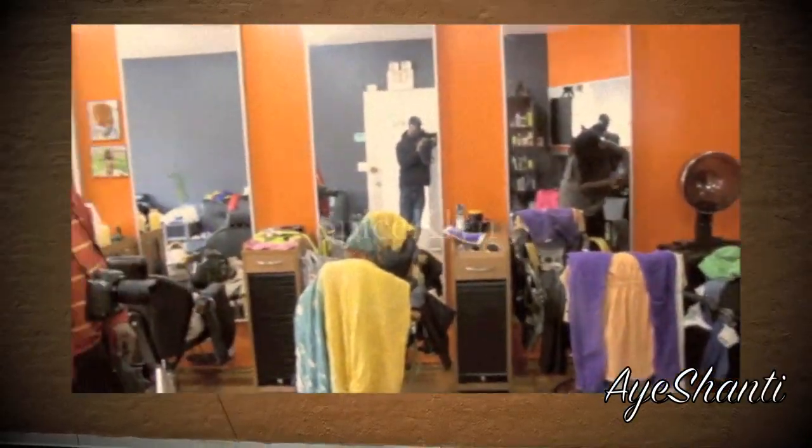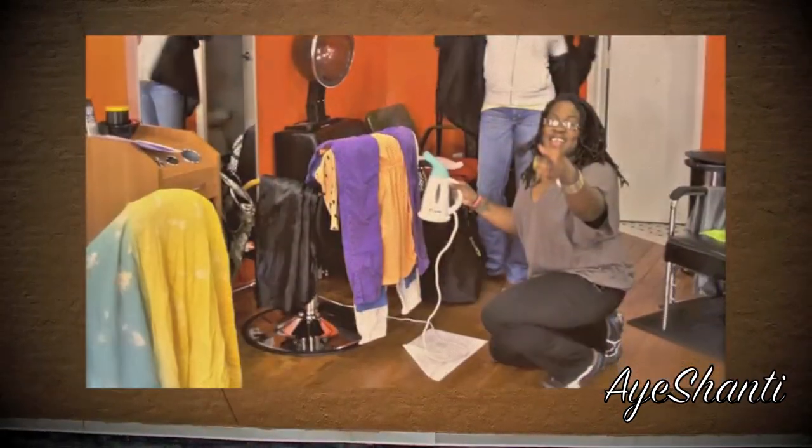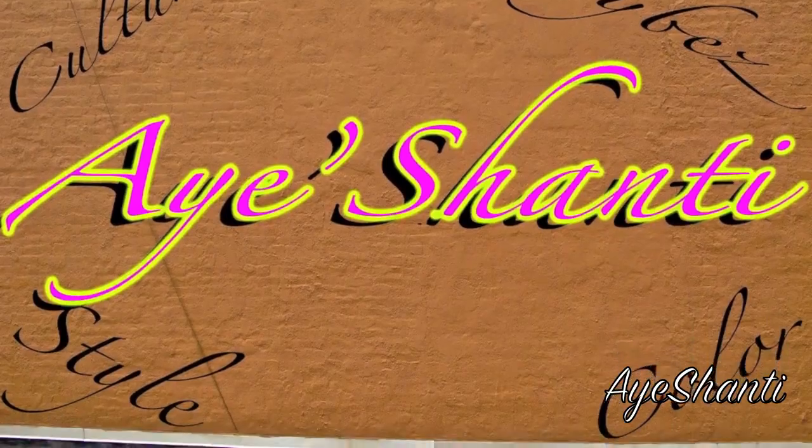Hey everyone, this is a sneak peek to the iShanty 2012 collection. These are just some behind-the-scenes shots from the photo shoot, just to give you a glimpse of what's to come.